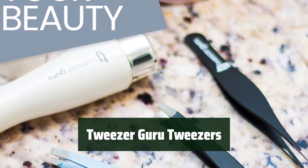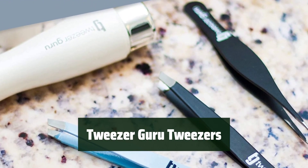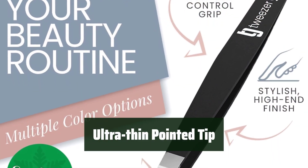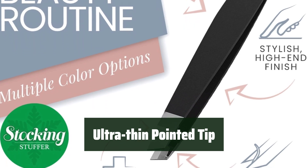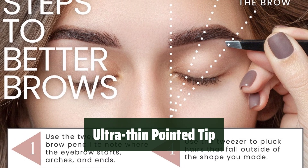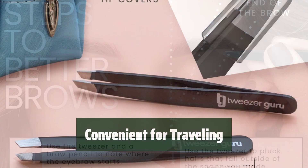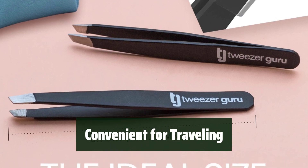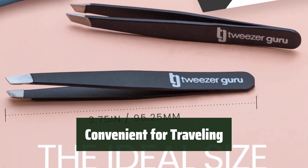Number 5. With a non-slip grip, you can easily handle and control the tweezers without any slipping or sliding. The ultra-thin pointed tip is perfect for removing ingrown hair, blackheads, splinters, or glass, making it a versatile tool for various beauty and grooming needs. With a protective sleeve, these tweezers are convenient for traveling, providing you with a reliable tool for beauty maintenance on the go.